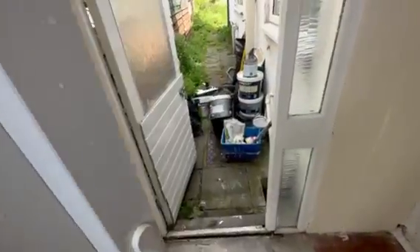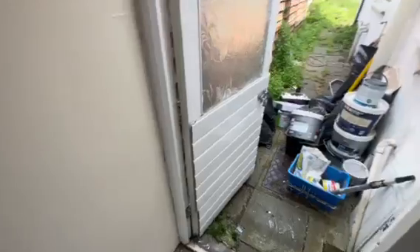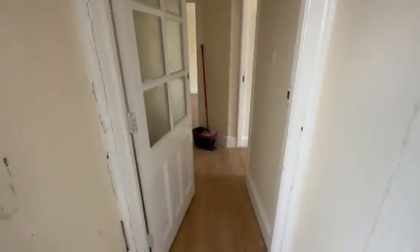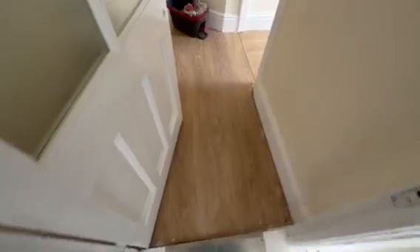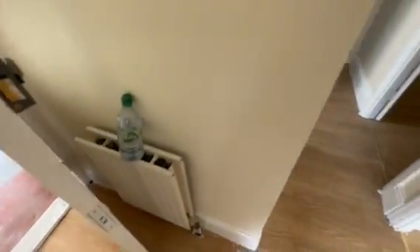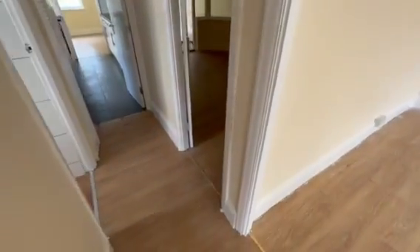Front porch with double-glazed UPVC door, rear aspect door going into rear garden, side aspect in the front door, laminate flooring, radiator, and access to loft.